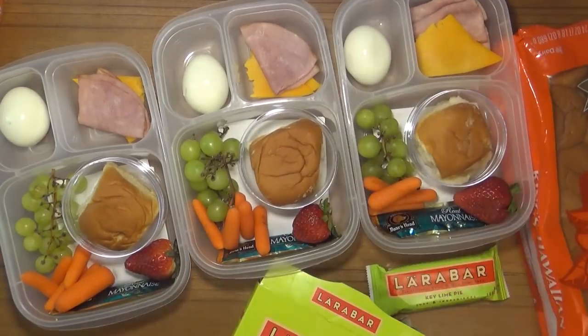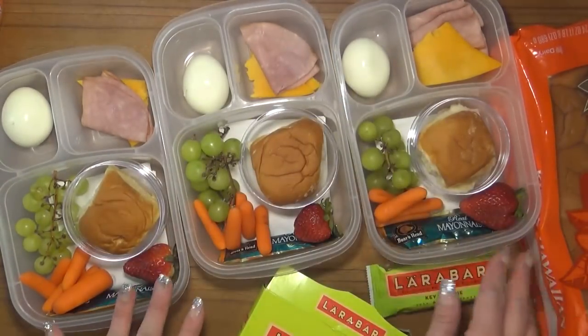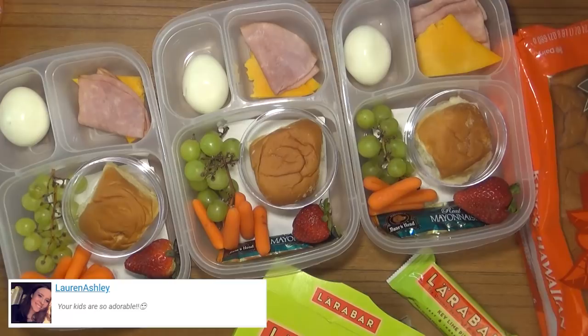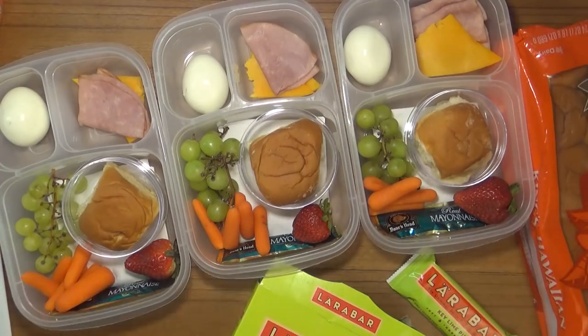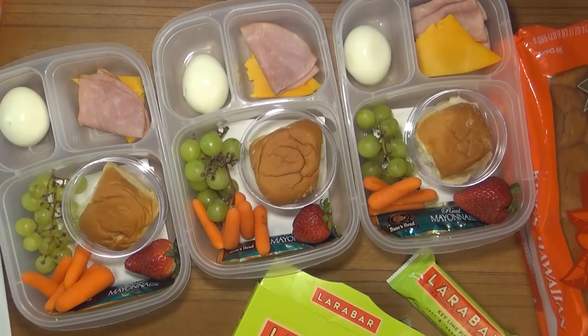I'm going to fit as much fruit and vegetables in this container as possible. I have some green grapes, some baby carrots, and I think I can fit one strawberry. I think this is a really good size lunch for them today, but I'm also going to have a snack just in case — some key lime pie flavored Larabars. Larabars are awesome because they're pretty simple: non-GMO, gluten-free, dairy-free, and really tasty. I'll go ahead and get the lids on and get these in the ice chest.